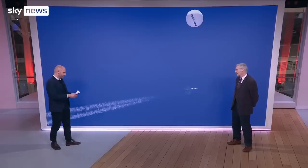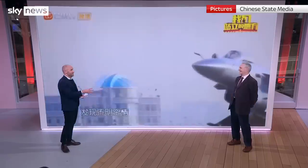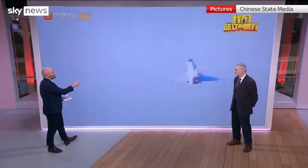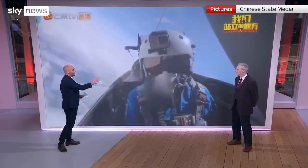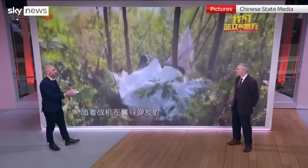The latest statement from China is that it was an irresponsible and excessive reaction from the United States to shoot this down. This is a video doing the rounds on Chinese social media from 2019 — it shows a Chinese jet going up to shoot down a weather balloon. You'll see the remnants of that weather balloon, and here's a missile strike. There is a lot of theatre here, a lot of posturing.